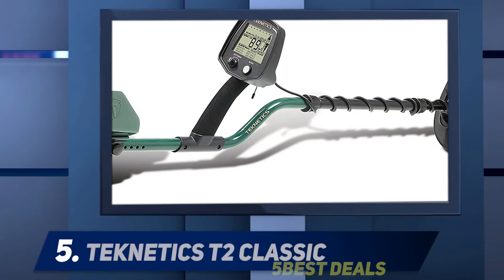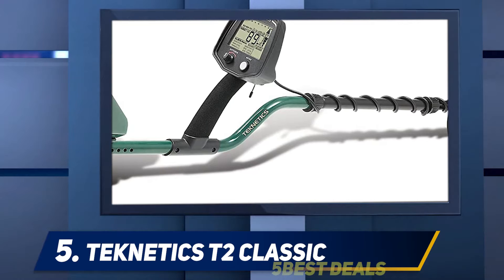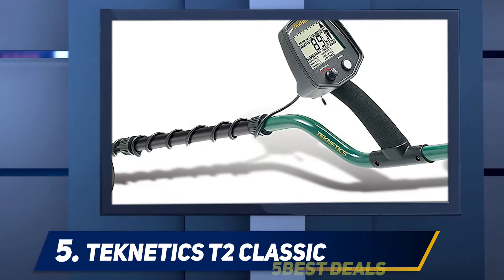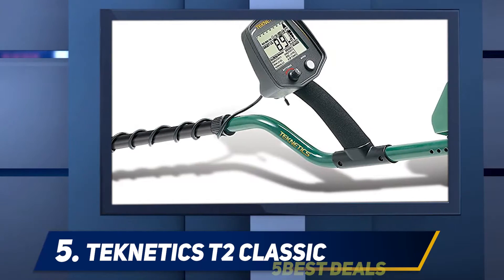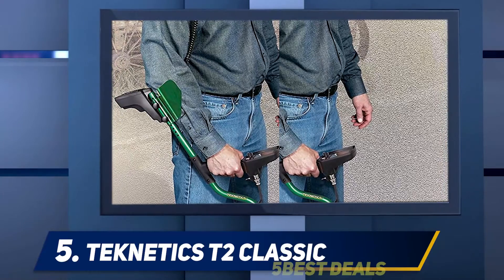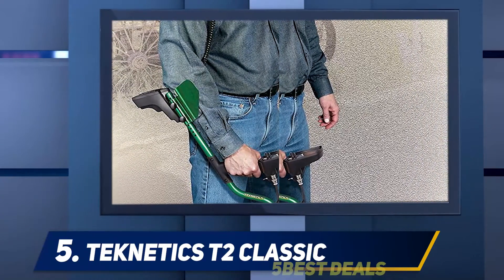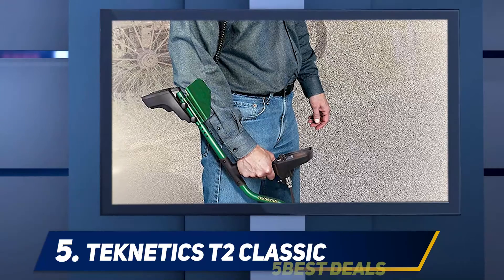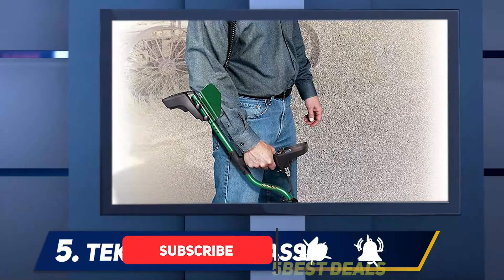Starting at number 5, the Technetics T2 Classic. The Technetics T2 is a do-it-all detector — it may be perfect for coins and relics, but there was also a period when it was popular for gold nugget prospecting. The T2 rose to fame during the African gold rush and is back on the market. It has a 13 kHz frequency that is excellent for general purpose use.